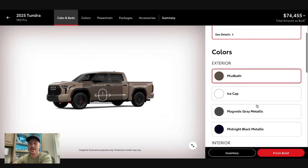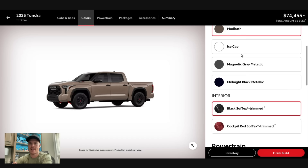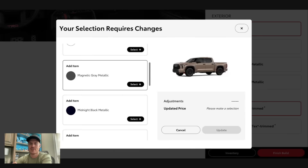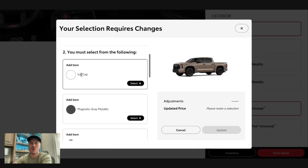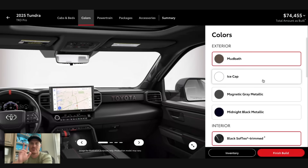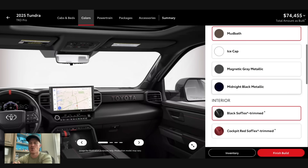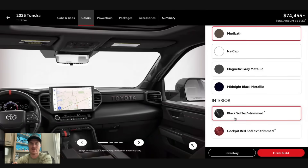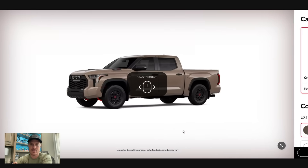TRD Pro colors are ice cap, mag gray, and midnight black metallic. For mud bath, you can't do the Softex interior — you have to change it to midnight black, mag gray, or ice cap, and I think that's a miss. I know the exclusive Pro colors have historically only come with black interior, but that was Terra and solar octane, which would have looked terrible with a red interior. Mud bath, though, I think would have looked good with a red interior.